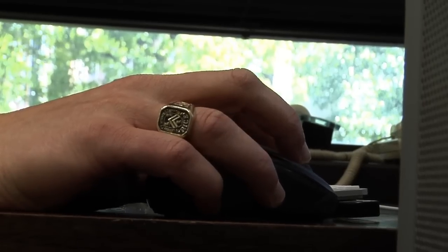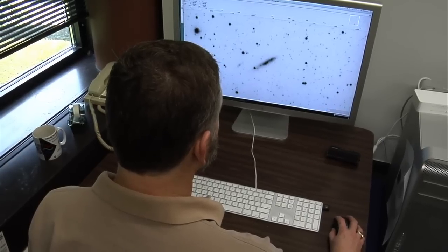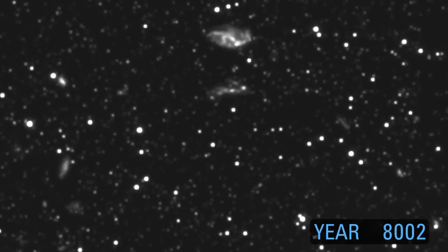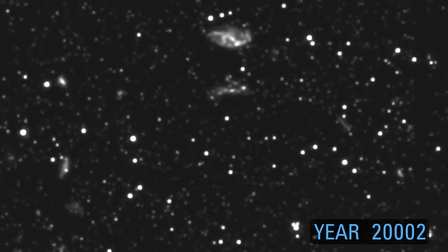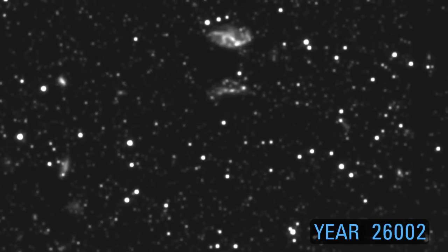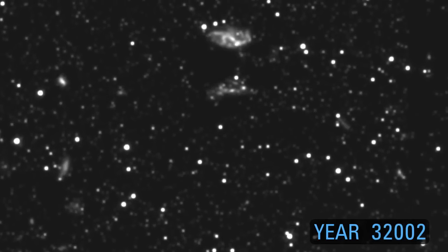We needed to figure out a way to measure the positions of the stars in Andromeda relative to the background galaxies. We took an image in 2002 and another image in 2010 to see how much the position of the stars had shifted over that time. That told us the motion of the galaxy.